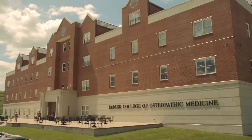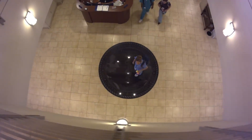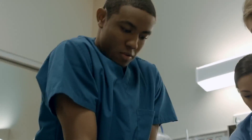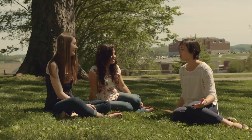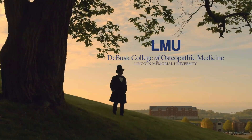With an education from LMU DeBusk College of Osteopathic Medicine, osteopathic medical and physician assistant students can pursue their careers with confidence, knowing the extensive knowledge and training they receive will propel them onward to impactful experiences, both at home and around the world. Lincoln Memorial University — it's time to start living.